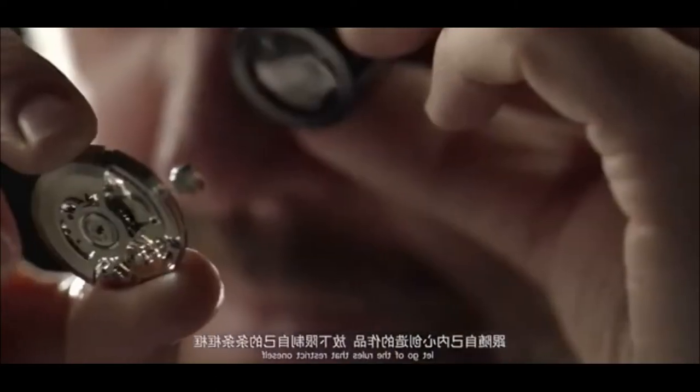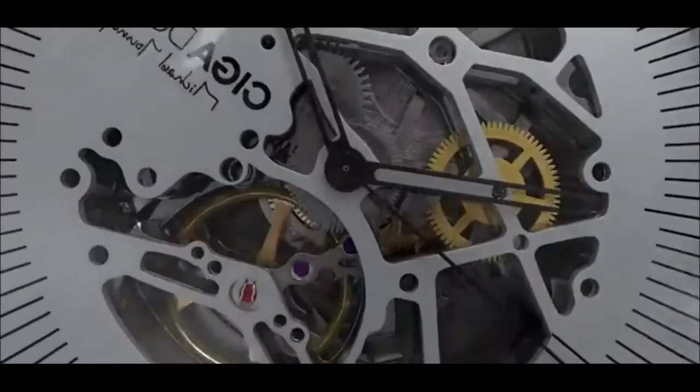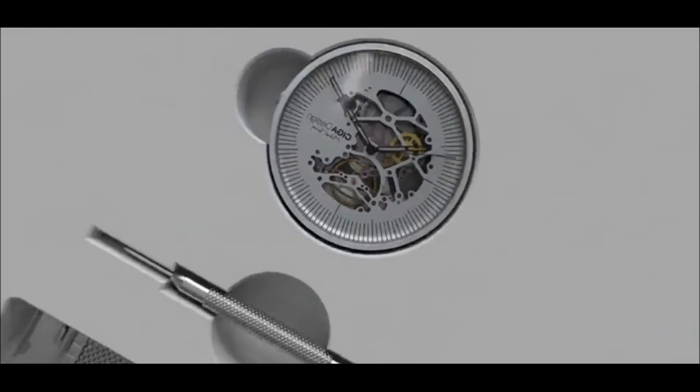In mechanical watches, it is possible to achieve the most organic combination of the simple and the complex. A simple design language with complex and precise mechanical filling is woven into a unique visual image.